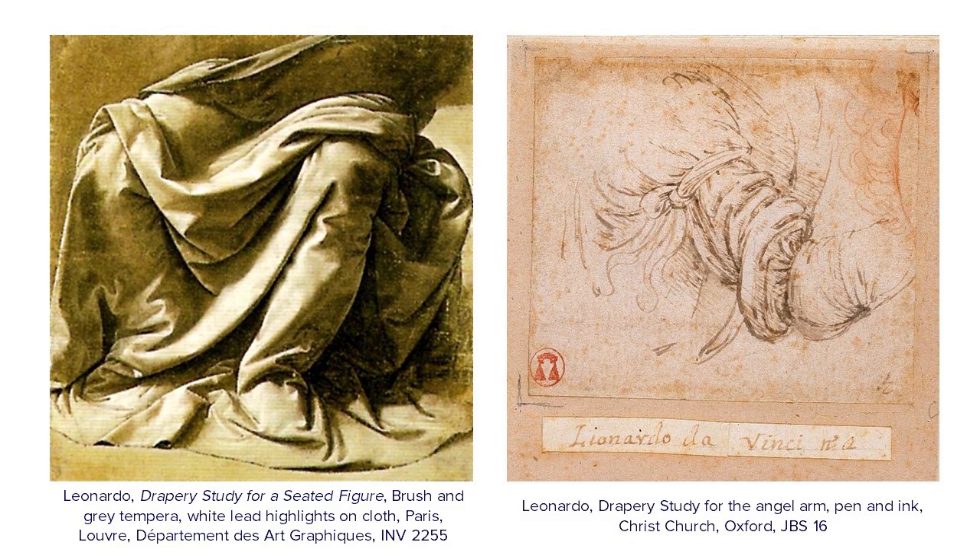I'm also showing two drawings which are actually preparatory drawings for the drapery studies: the drapery of the Virgin from the Louvre, and the drapery of the arm of the angel from Christ Church in Oxford. You get that delicacy of the indication of shadow and light. In the Louvre drawing, you get that complexity, and the highlights run over the edges of the drapery, reaching their maximum intensity on the pinches of the folds — as they would if this were a drapery on a sculpture — going back to the idea of the three-dimensional and sculptural quality of the drapery.